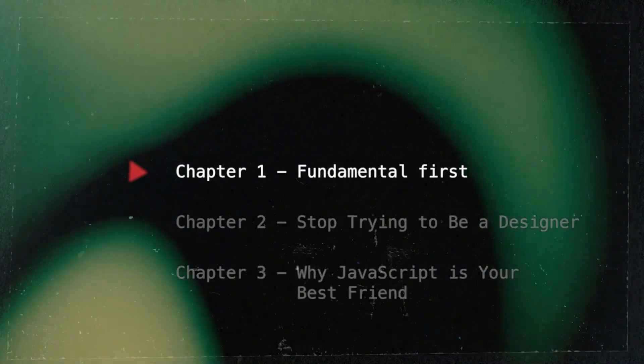The right amount of HTML, CSS, and JavaScript, and a few other essentials can get you through the door. So if you're ready to stop wasting your time and start focusing on what really matters to land that first job in tech, keep watching. You don't need to be an expert in every tool or framework. What you really need to do is focus on the fundamentals first.